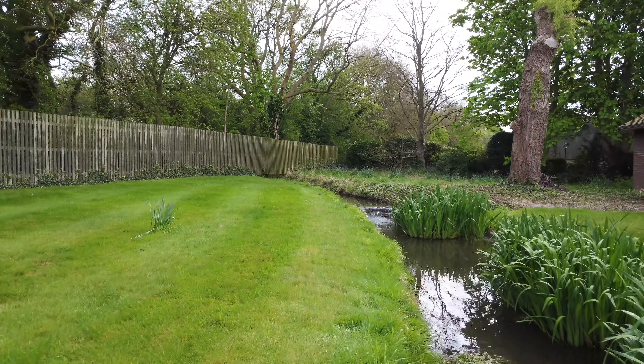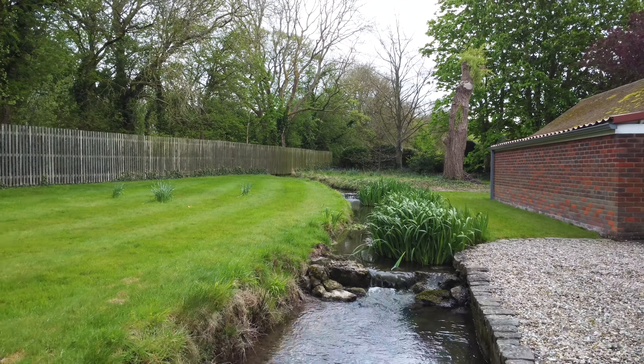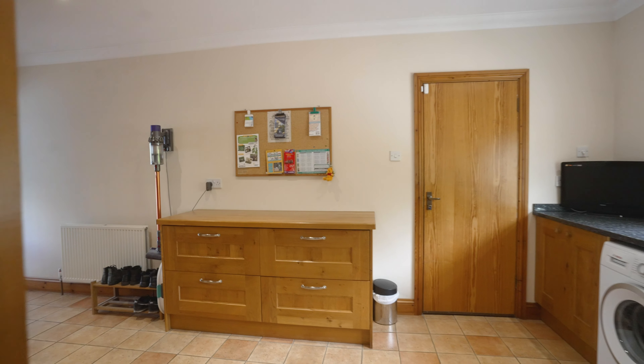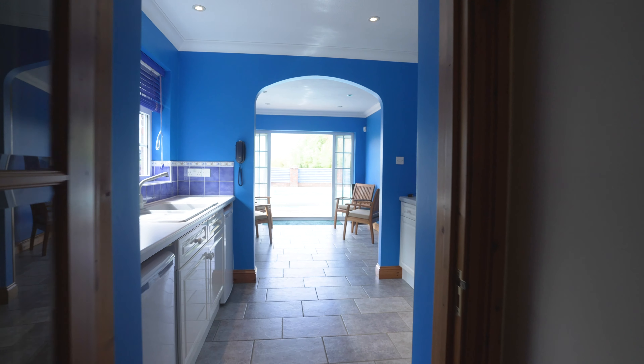Also on the ground floor there's a well-proportioned dining room with bay window offering views across the front garden and paddock beyond. Connected to the dining room by a useful service hatch is the well-appointed breakfast kitchen with central island.